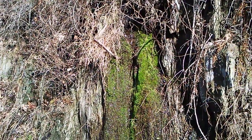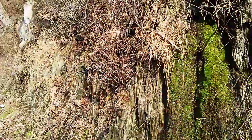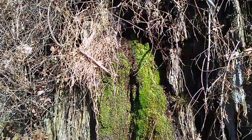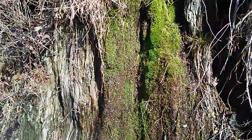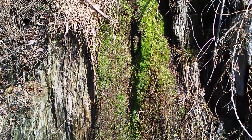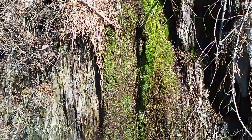Here we are again. This time I'm going to show you some really beautiful things — the water coming down from the rocks down through the moss. It's just absolutely beautiful to see.